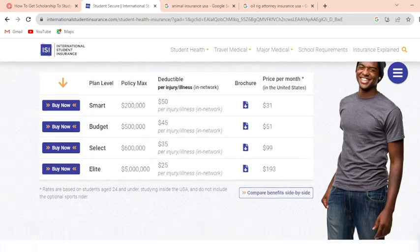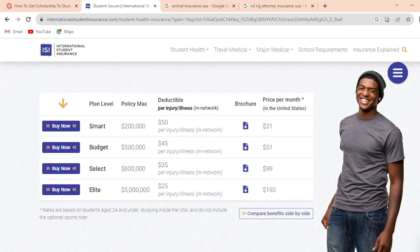Here is the plan level table showing policy maximums and coverage details. The plans available are: Smart Budget at $200,000, the next Smart Budget tier at $500,000, Select at $600,000, and Elite at $500,000 — with dedicated coverage per general injury and illness shown for each tier.